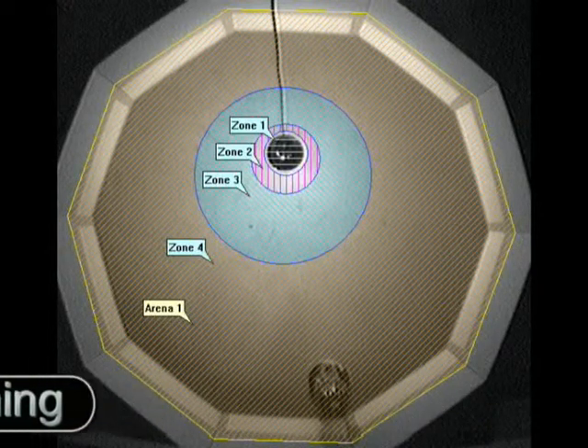After learning, the robot shows an affinity for light and is proficient at finding the light zone. Although once in the zone, it does not stay there.